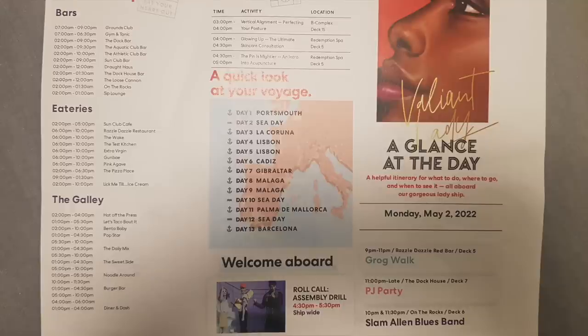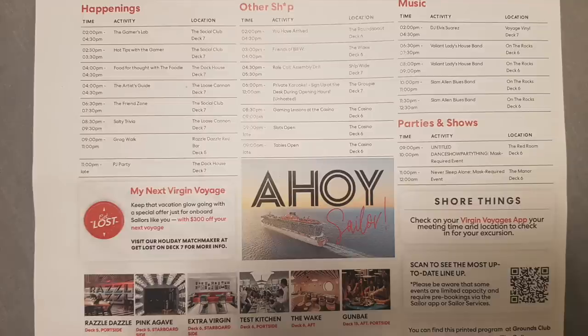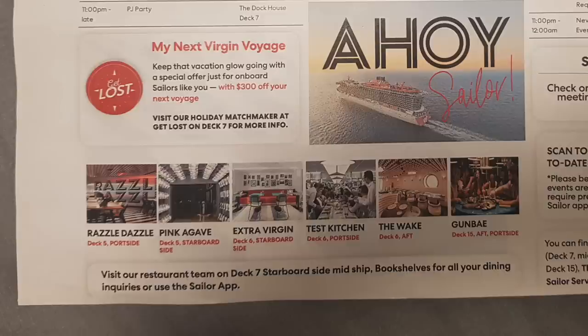After the drill, you can go to your cabin and get ready for dinner or a show you've booked, or whatever you want to do. Something I'd recommend getting your hands on is a paper copy of the planners. The app will tell you everything that's going on, but if you want a paper copy those are available too. You've got all the bar opening times, eatery opening times, the galley opening times, a breakdown of the voyage you're doing, and highlight events. On the back you've got everything going on around the ship — music, parties, shows, happenings — plus the locations and names of all the eateries.